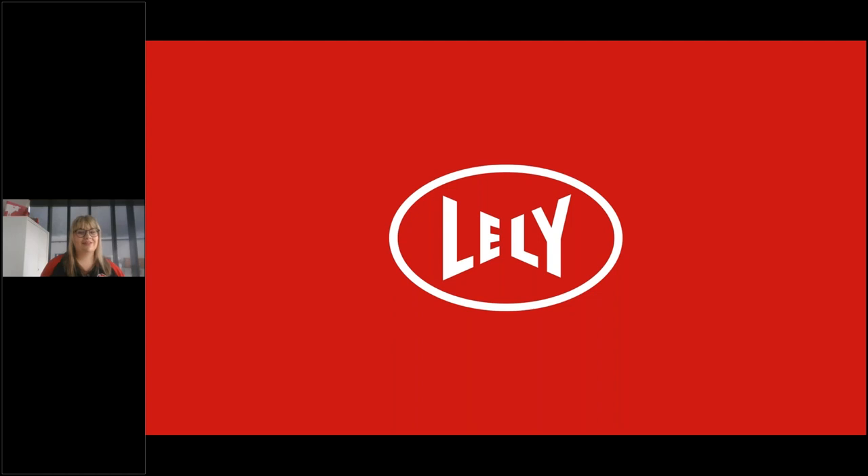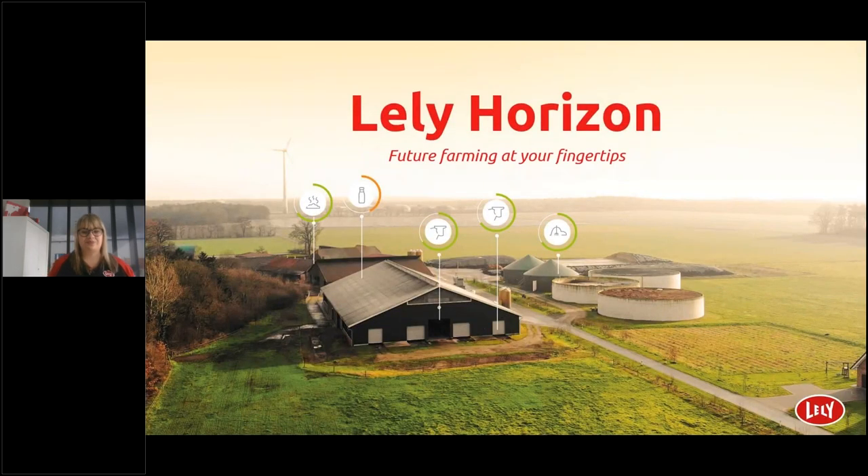Hi everyone, on behalf of Lely Oceania I'd like to welcome you to today's online Horizon customer event. I'll be taking you through today's presentation. I'm Bri Loveridge, one of the farm management advisors based in the Lely Oceania region. I've had the privilege of taking a lead role with the Lely Horizon rollout across our region and I'm excited for the new chapter ahead.